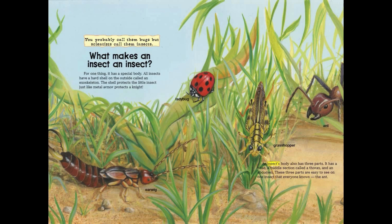An insect's body also has three parts. It has a head, a middle section called a thorax, and an abdomen. These three parts are easy to see on one insect that everyone knows.